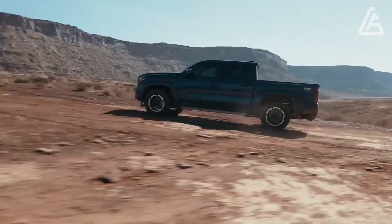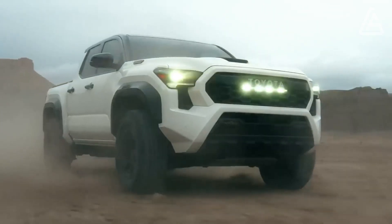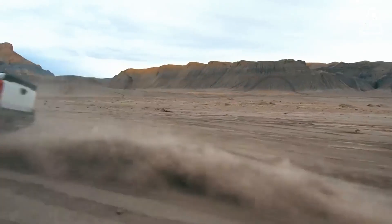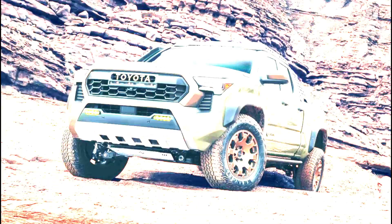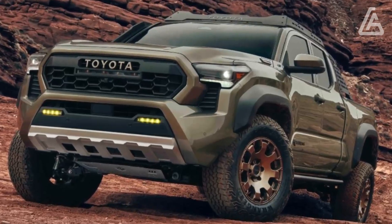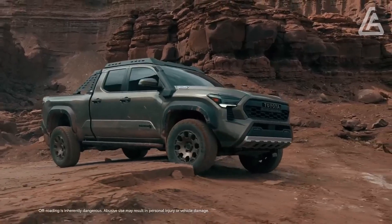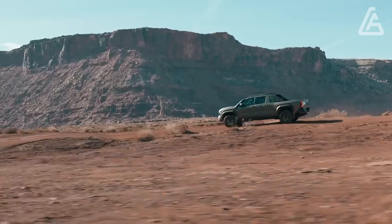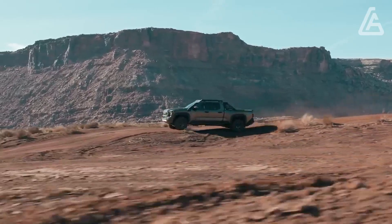The Tacoma arrangement is additionally more different than most other options, offering two taxi and bed designs. Power comes from a new turbocharged four-chamber with various result levels, the mightiest of which is the half-and-half I-Force Max that makes 326 strength and 465 pound-feet of force, more than any contender.